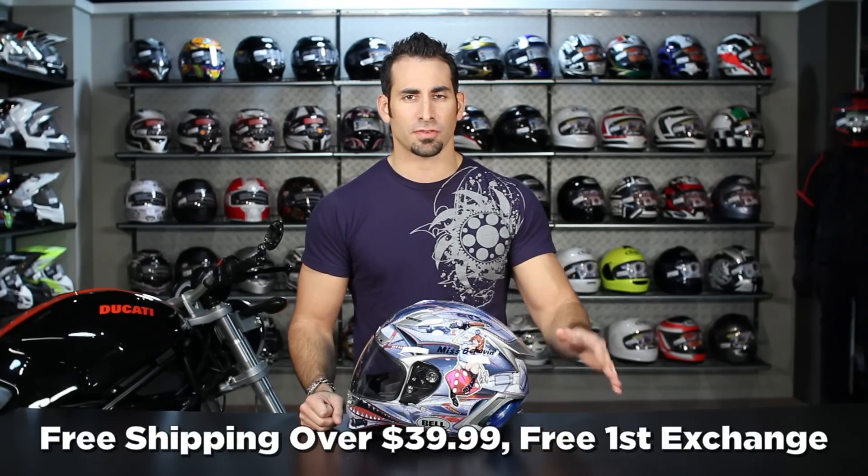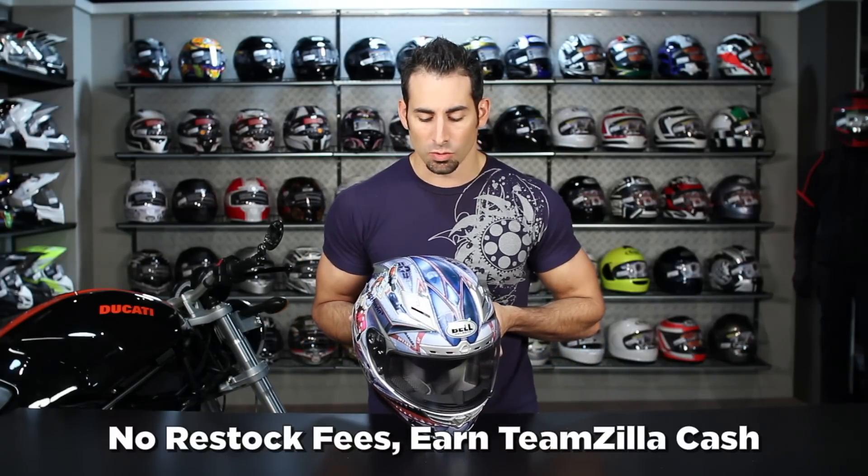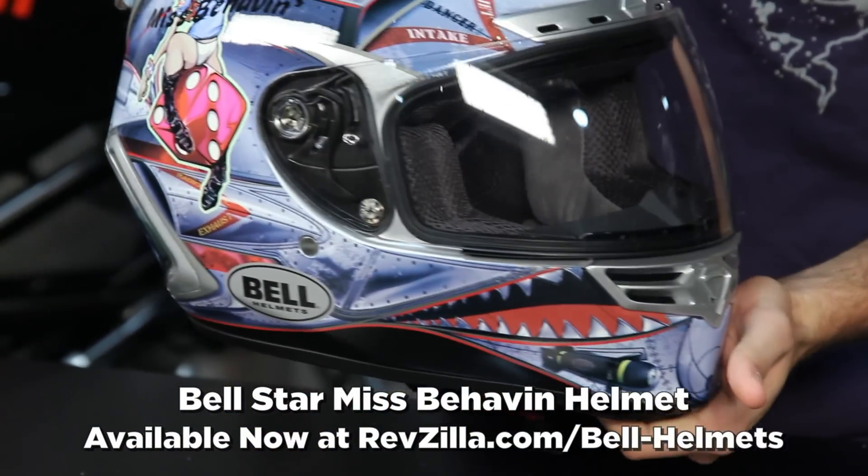As always, it's going to be over $39, we'll ship for free, we'll exchange for free, give you 100% back to your card if you just don't like it, and you can earn TeamZilla cash to be applied to your next order. Thanks for watching our very brief graphical overview of the Bell Star Misbehavin' helmet at RevZilla.com slash Bell.